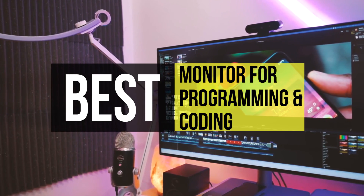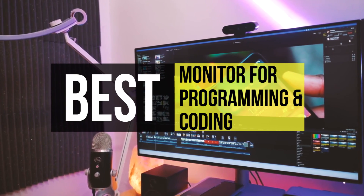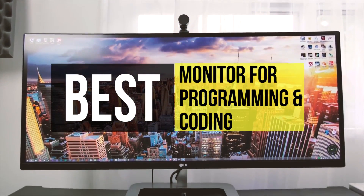But with so many products on the market, it can be a daunting task to pick out the right one. So in today's video, we will show you some of the top products on the market. Do check out the description below for more information and the latest pricing.